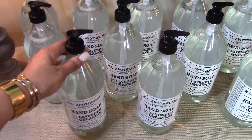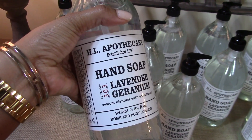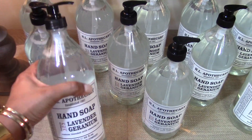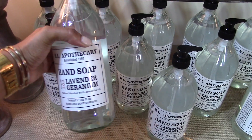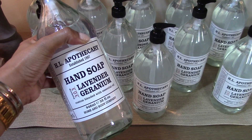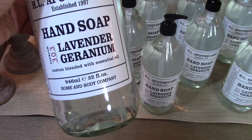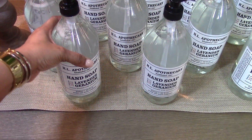Here is my favorite hand soap in all the land — it's called Lavender Geranium and it's by HL Apothecary. I typically pick this up from TJ Maxx and HomeGoods, but I can only find one bottle at a time. I went online and found a site called Sierra Trading Post that sold them for the exact same price — HomeGoods sells them for $7.99 a bottle, and they typically run $14 a bottle.